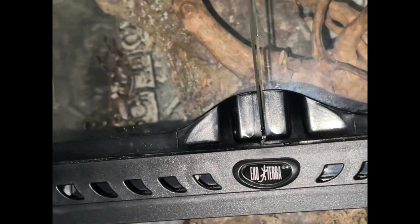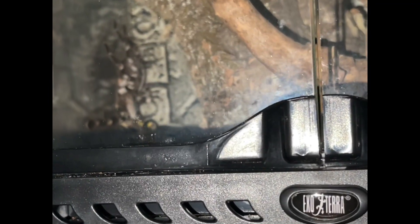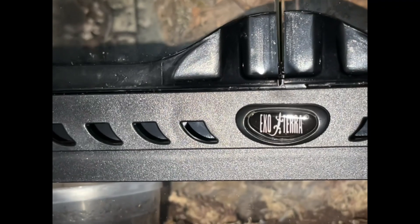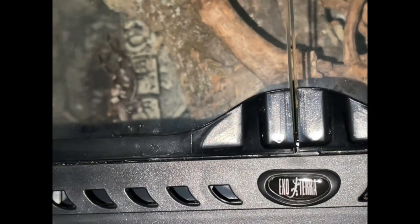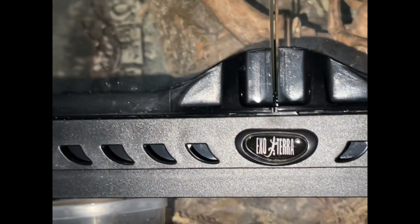I still house mine as I would any arboreal, by giving them a tall enclosure, something to climb on — which is a cork bark slab — as well as a couple of branches for her to climb and web on. As spiderlings and even as juveniles sometimes, pokies will web quite extensively. However, as adults they aren't quite as prolific when it comes to webbing, especially compared to many other arboreal species. They may construct a little web curtain behind whatever decor you provide them with, but it's usually not going to be anything as prolific as your Psalmopoeus or Avicularia species, which will often web up their entire enclosures.